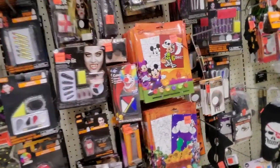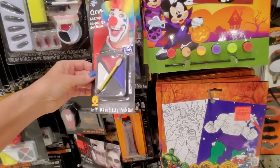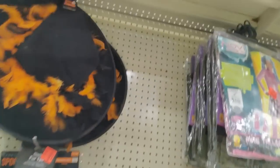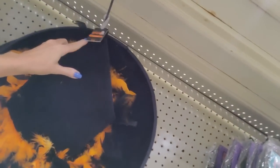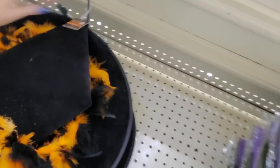They have Halloween stuff! This is crazy — you can get makeup kits. I don't want to be a clown. Look at this fabulous witch hat with the feathers on it. There's no way that's $10 — no, it's $4.99!